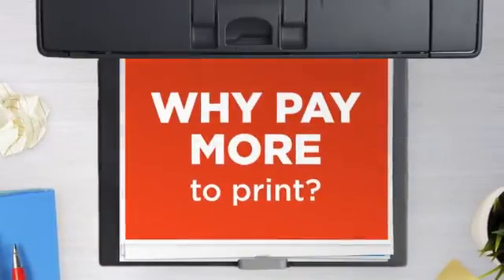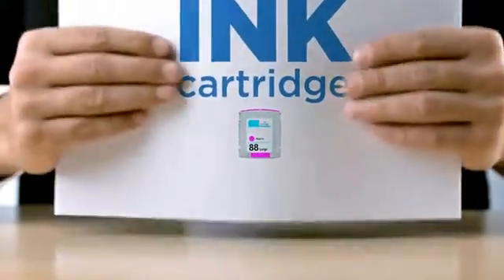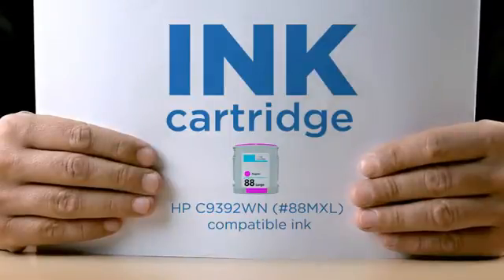Why pay extra on printer ink when you can save big with our compatible ink cartridge at a fraction of the cost?